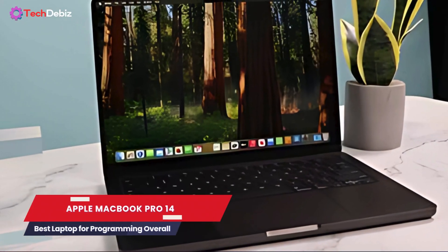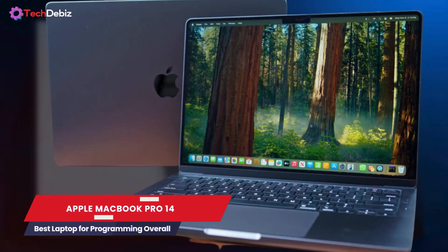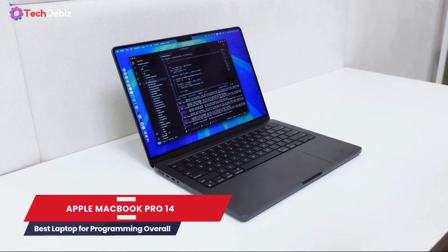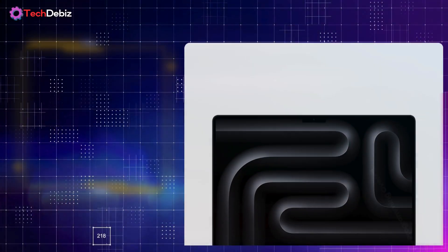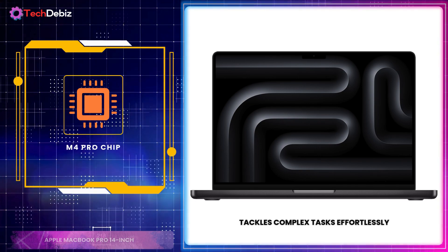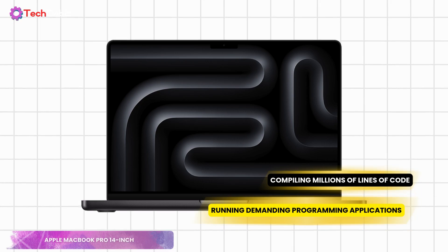The first one: if you're searching for the best laptop for programming overall, the Apple MacBook Pro 14-inch deserves your attention. This powerhouse combines breathtaking performance, sleek design, and innovative features that set the gold standard for coding and software engineering. With the latest M4 Pro chip, this laptop tackles complex tasks effortlessly — whether you're compiling millions of lines of code or running demanding programming applications, the performance is lightning fast.